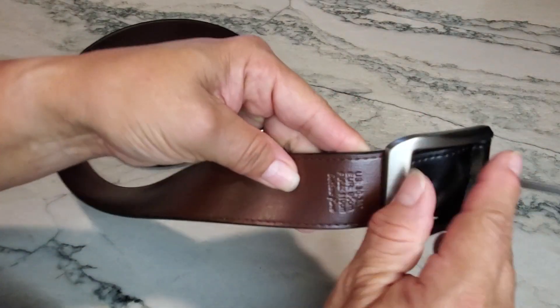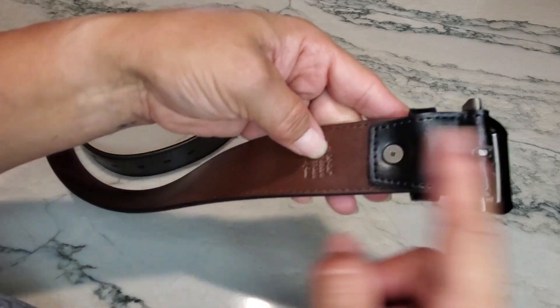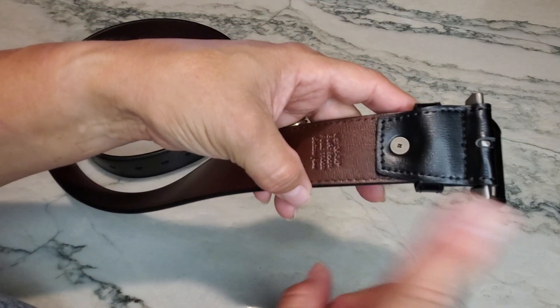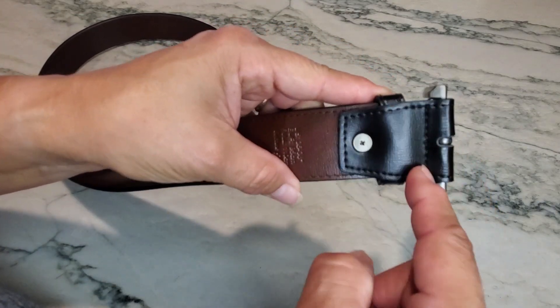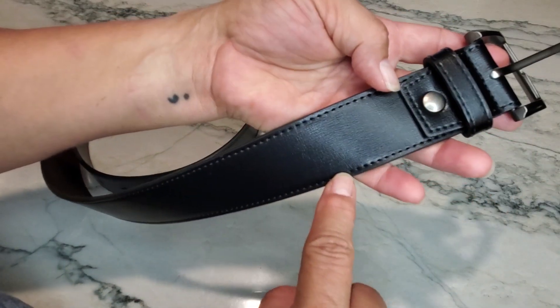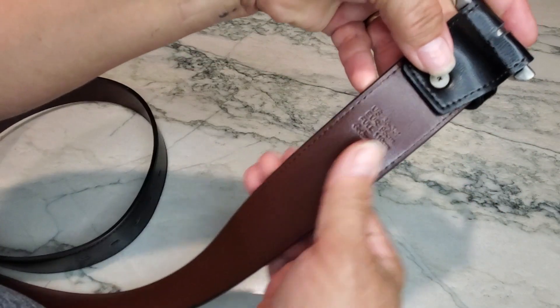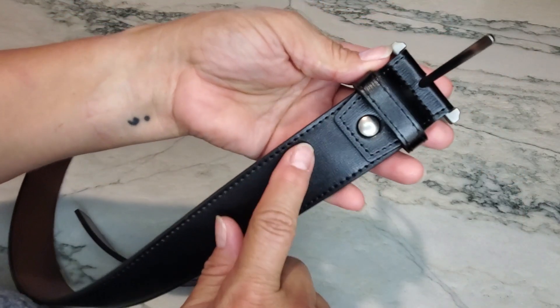The underside is brown. It does state that you can take off this screw because if the belt is too long you could actually cut it — that's not going to be the case with this belt. As you can see, there is a seam to hold the buckle into place. It is an inch and a half wide, and again it's 36 through 38, brown on the other side.